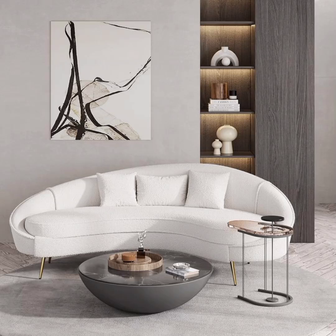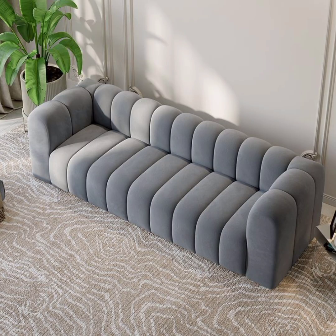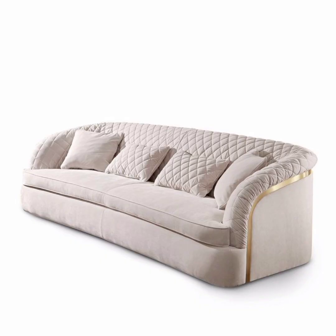Hello friends, welcome to my channel. The topic of today's video is modern and stylish sofas of 2023. In 2023, there are various modern and stylish sofas available that cater to different design preferences.